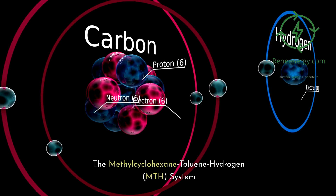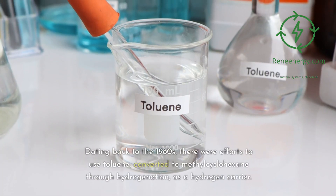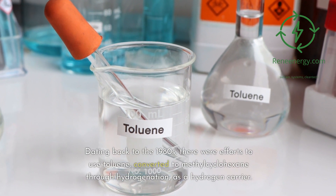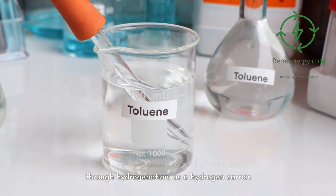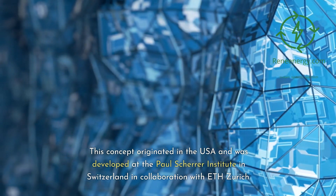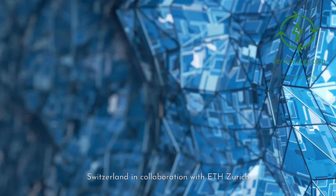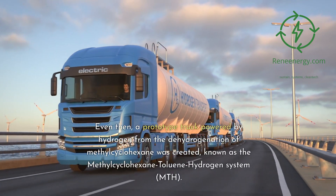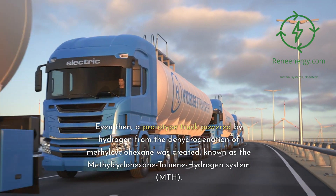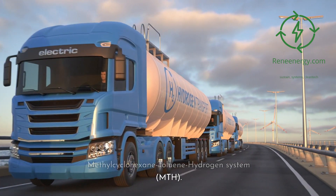Dating back to the 1980s, there were efforts to use toluene, converted to methylcyclohexane through hydrogenation, as a hydrogen carrier. This concept originated in the USA and was developed at the Paul Scherrer Institute in Switzerland in collaboration with ETH Zurich. A prototype truck powered by hydrogen from the dehydrogenation of methylcyclohexane was created, known as the Methylcyclohexane-Toluene-Hydrogen (MTH) system.